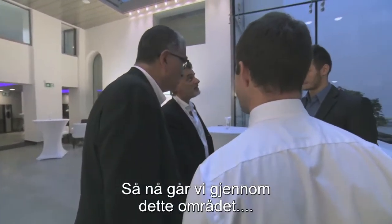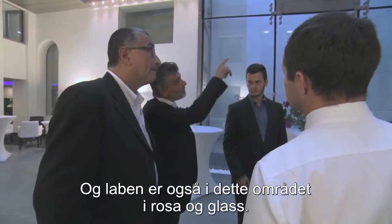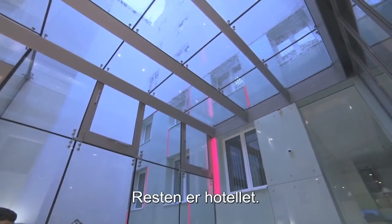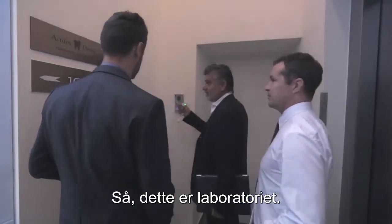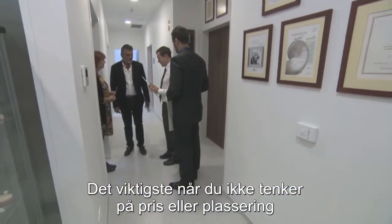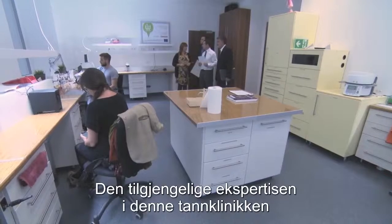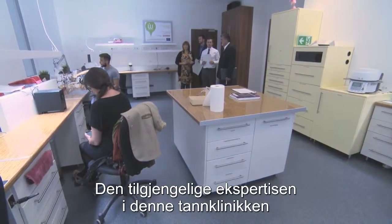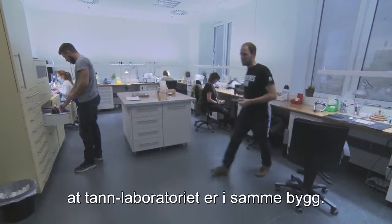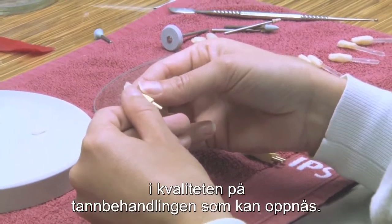So now we are passing into this part, that is in glass and in pink, which is really the medical area. And the lab is also in this pink and glass part. All the rest is the hotel. The most important thing, when you don't think about price or location, is certainly the expertise available in the clinic — not only the doctors and the technology, but also the lab staff. And the fact that the dental lab is on site makes a key difference in the quality of dentistry that can be achieved.